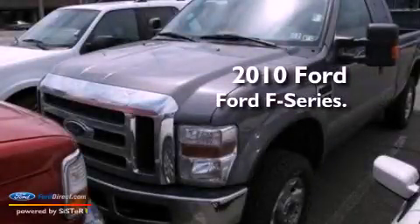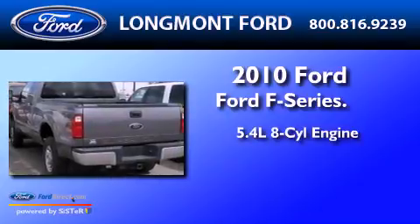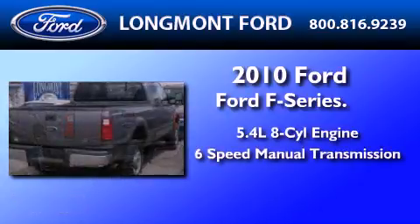This is a 2010 Ford F-Series. It has a 5.4-liter eight-cylinder engine and a six-speed manual transmission.